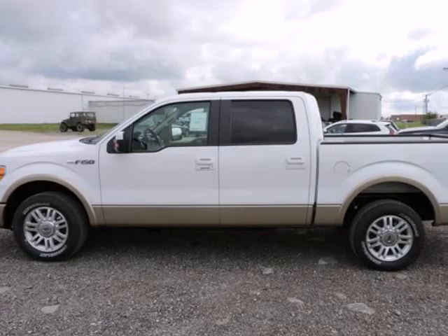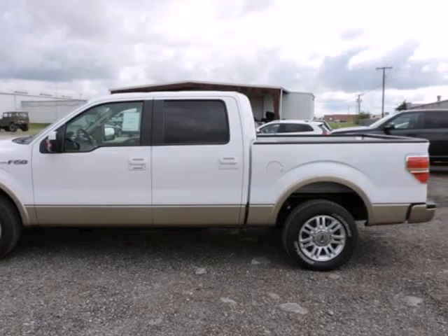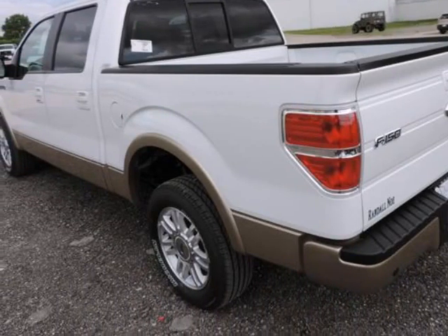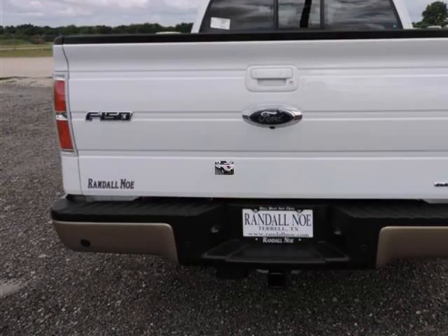Randal New Ford presents this 2014 Ford F-150 4-wheel drive SuperCrew 5-and-a-half foot box Lariat, represented in Oxford White and complemented nicely by its Tan interior.